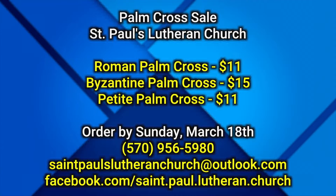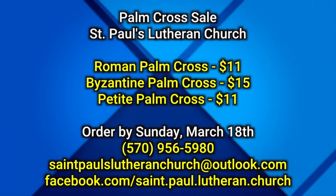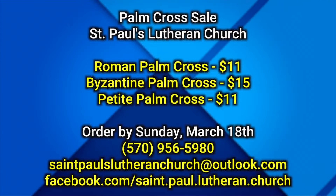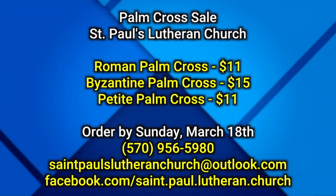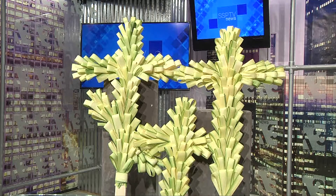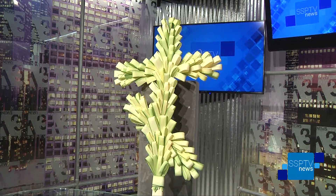So you have a couple of different choices for people who would like the Palm Crosses. We have the Roman style, which is the straight bottom, and then we have the Byzantine style as well. We make them for the door or the cemetery. The Roman are $11 and the Byzantine are $15. We also offer a petite size that's about 15 inches tall, as opposed to about 25 inches on the larger ones, and they're $11 as well, available only in the Roman style.